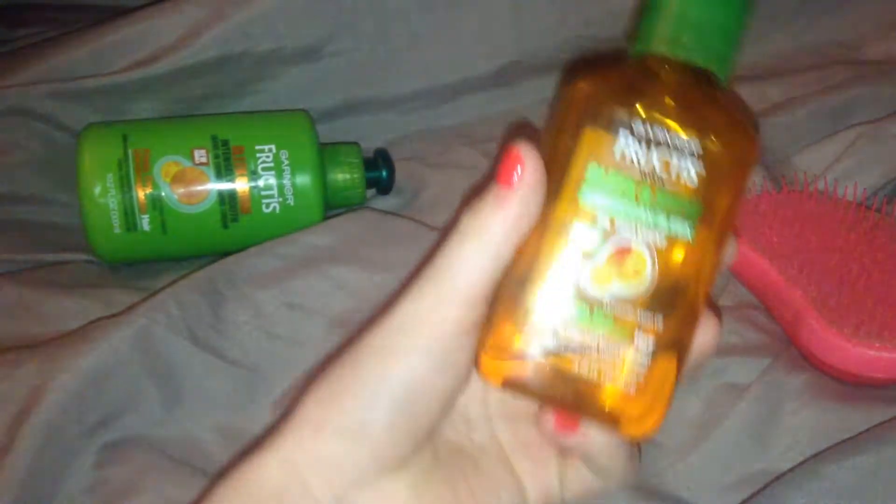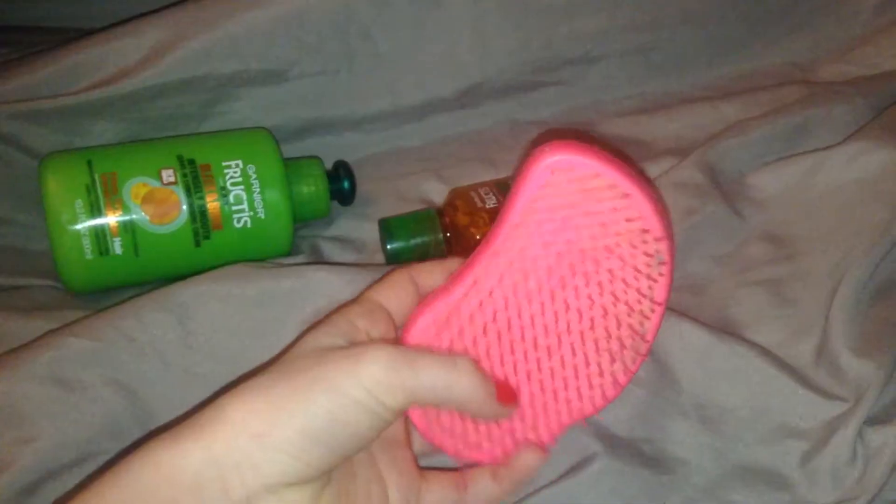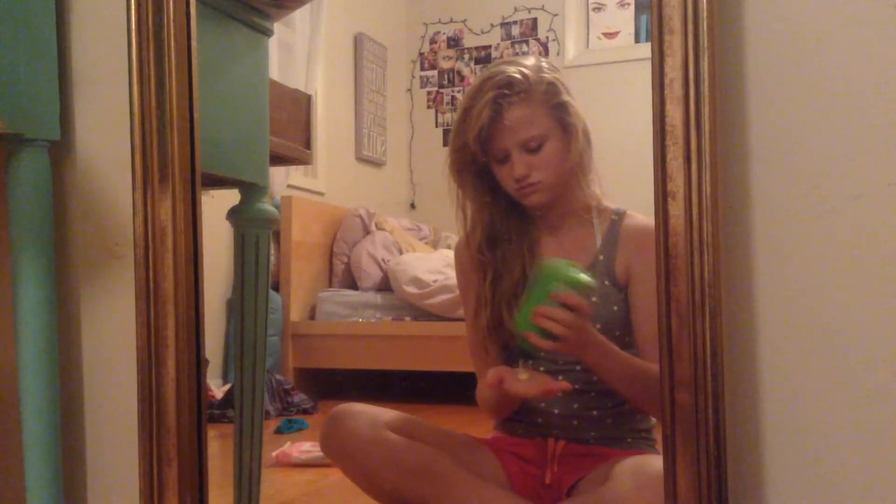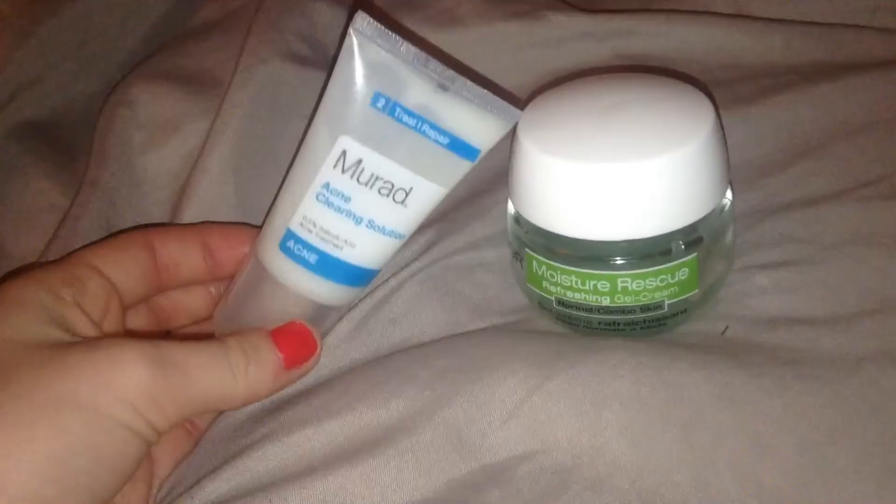Now for my hair, I'm going to use a leave-in conditioner, an argan oil, and of course brush out my hair. The first thing I'm going to do is use my Garnier Fructis Leave-In Conditioning Treatment. I put this through the ends of my hair — it helps with split ends, helps your hair detangle a lot easier, and keeps frizz away. Then I'm going to put the oil in my hair, which basically does the same thing and also helps with heat protection.